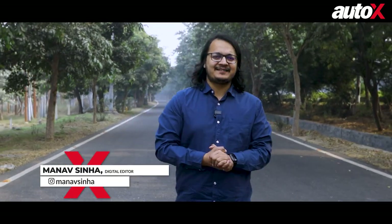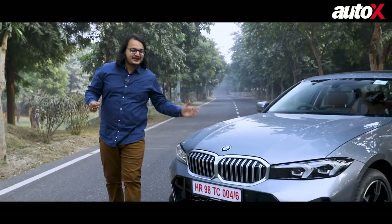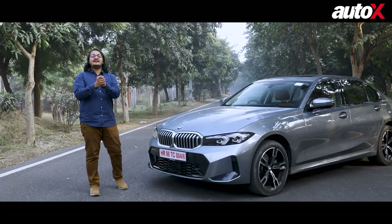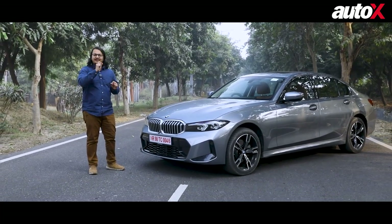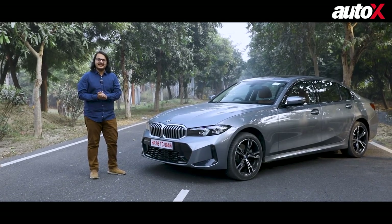Hi there, I'm Manav Sinha and if you're someone like me, you really like your sedans. But what if it also came with a dash of luxury and even better, it came with a German badge. Well, there's a new car in town fulfilling those exact needs and it's called the BMW 3 Series Grand Limousine.